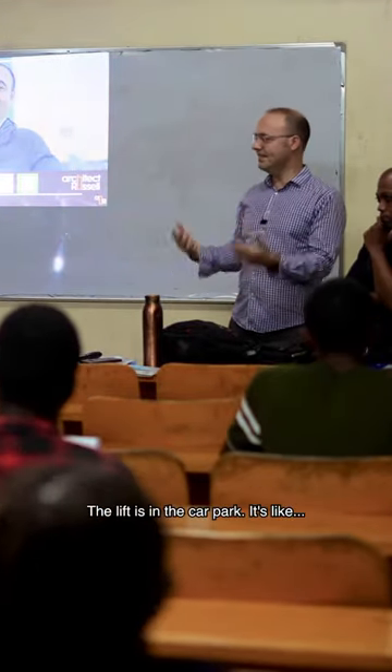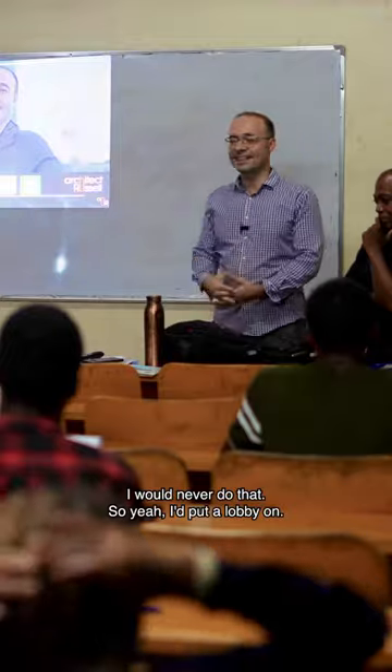I've seen that here — the lift is in the car park. I would never do that. I'd put a lobby on it.